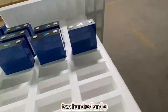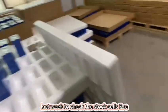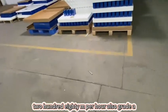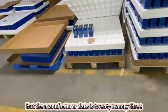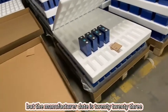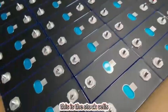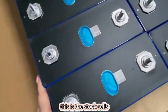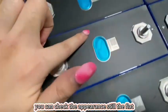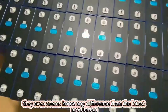So for the Grade A cells you have two choices: the EVE 280mAh latest stock and the EVE 280mAh stock A cells. The stock A cells are also Grade A but with manufacture date from 2023 December to 2024. You can check the appearance — it's still flat, and seems no different from the latest production.